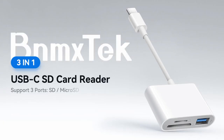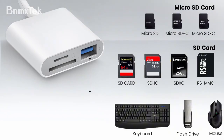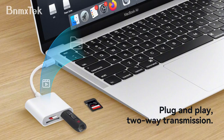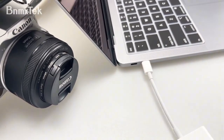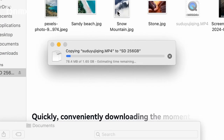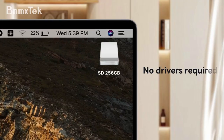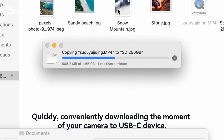The USB-A female port extends functionality, letting you connect peripherals like flash drives, keyboards, and mice effortlessly. It's plug-and-play compatible with macOS, Windows, Linux, and Chrome — just plug it in and use the Files app on your iPad to manage your data. No drivers or extra software needed.